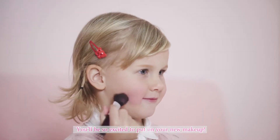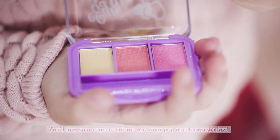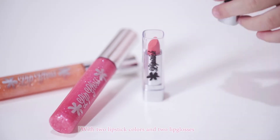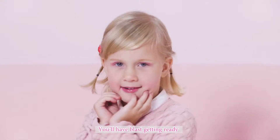You'll be so excited to put on your new makeup. You'll love your compact mirror and your pop of color eyeshadow. With two lipstick colors and two lip glosses, you'll have a blast getting ready.